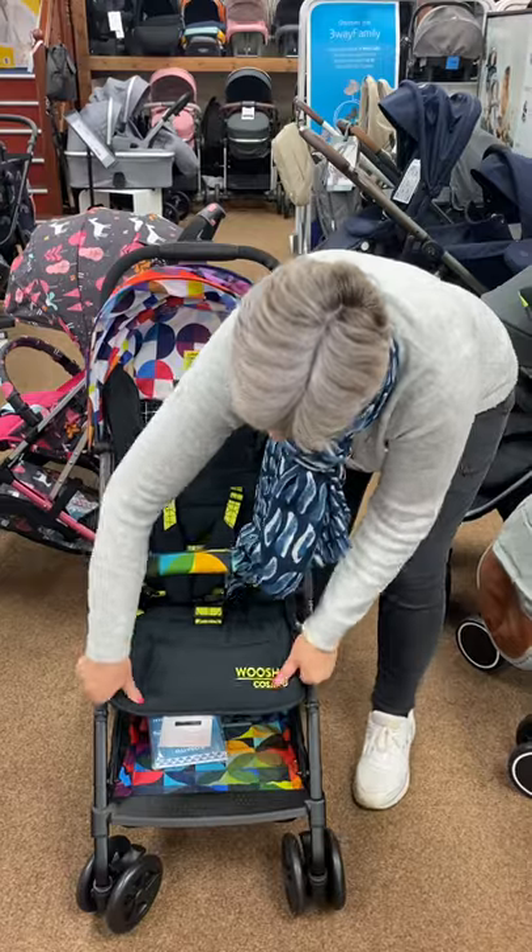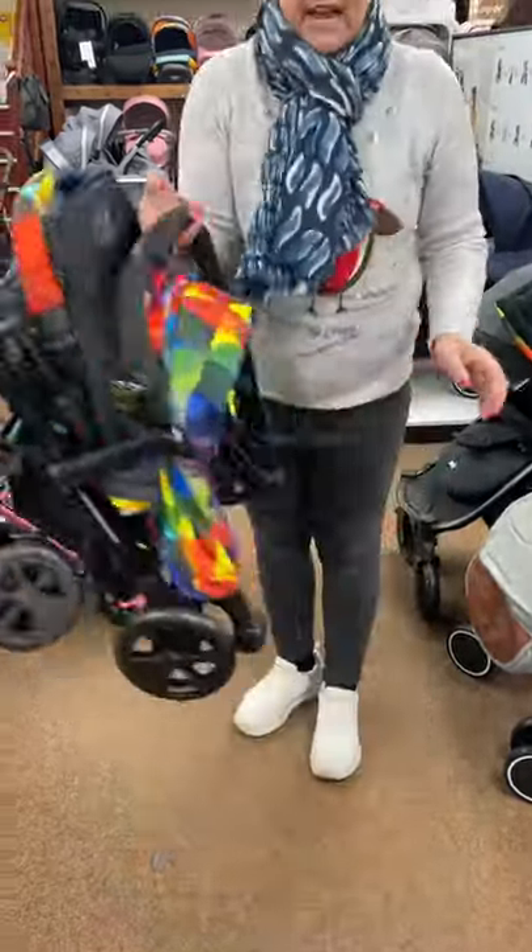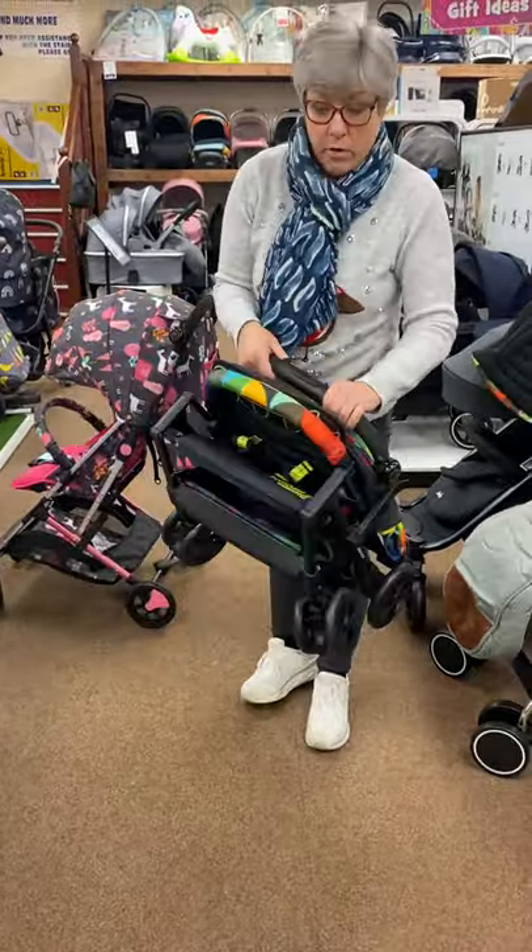But the big selling feature has got to be the fold. It's just a simple fold, locks down, extremely light, so it's great for travel, great for out and about.